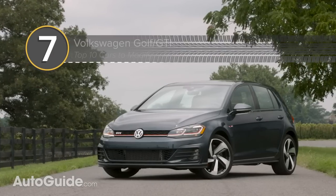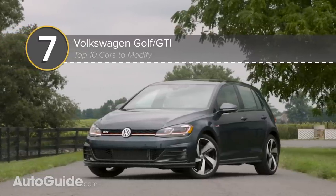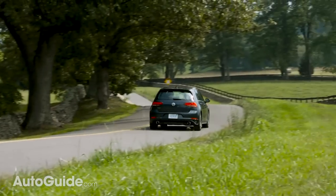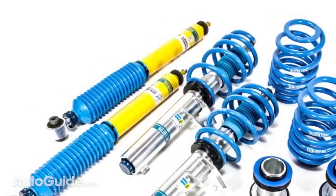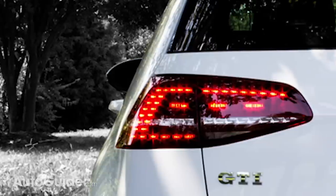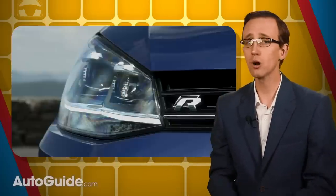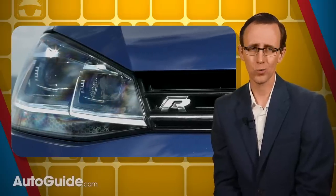Refined and mature, the Volkswagen Golf and its higher performance stablemate, the GTI, are wonderful platforms for modification, as they have been for decades. The current Mark 7 model can pump out some incredible power from its range of turbocharged engines. With these cars you can easily make your VW your VW. There are aftermarket intercoolers and blow-off valves, off-road pipes and catch cans, ignition upgrades and dress-up parts — practically anything and everything. Of course, if you want a high performance people's car but don't want to do any modifications, you can always just grab a Golf R. They come with 288 horsepower and standard all-wheel drive.